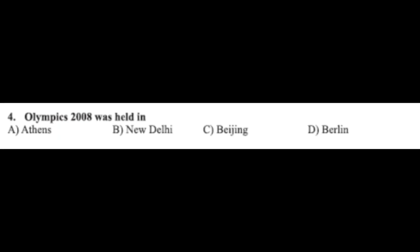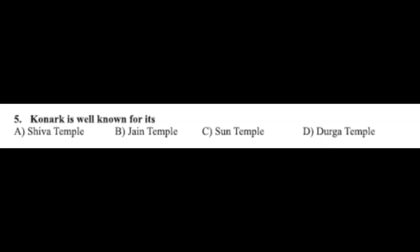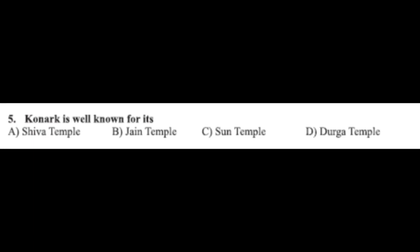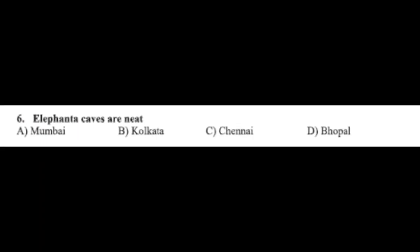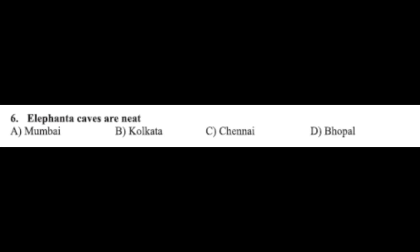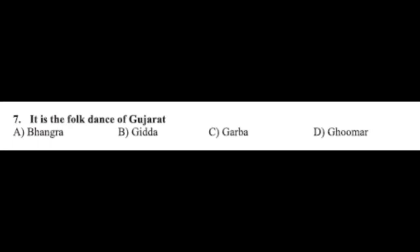Question number five: Konark is well known for its — option A: Shiva temple, option B: Jain temple, option C: Sun temple, option D: Durga temple. The correct answer is option C, Sun temple. Question number six: there is a printing mistake — it should be 'near'. Elephanta Caves are near — option A: Mumbai, option B: Kolkata, option C: Chennai, option D: Bhopal. The correct answer is option A, Mumbai.